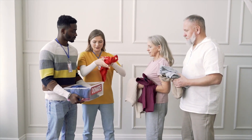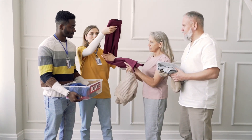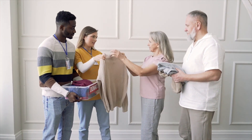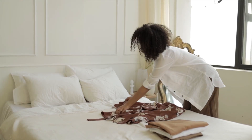Step six: donate and sell responsibly. Items in good condition that you no longer need can find new homes with others who will cherish them. You can donate to local charities, and if they're in great condition, you may even be able to sell them online and reap some monetary benefits.